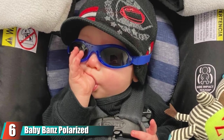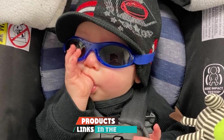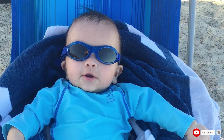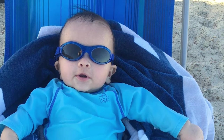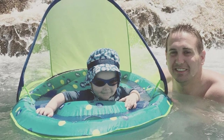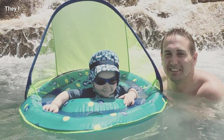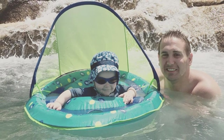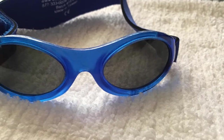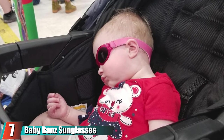At number six we have Baby Bands Polarized Sunglasses. These banded sunglasses protect the tiniest eyes and provide the comfort of polarization, ensuring images seen through the lenses match those seen without. They come in two sizes for ages zero to two years and two to five years, so they'll grow with your child. The wrap-around design prevents light from entering the sides, and the frames and lenses are free of toxic materials and made of shatter-resistant polycarbonate. Baby Bands also offers a one-year replacement guarantee for breakage of the frames or straps.